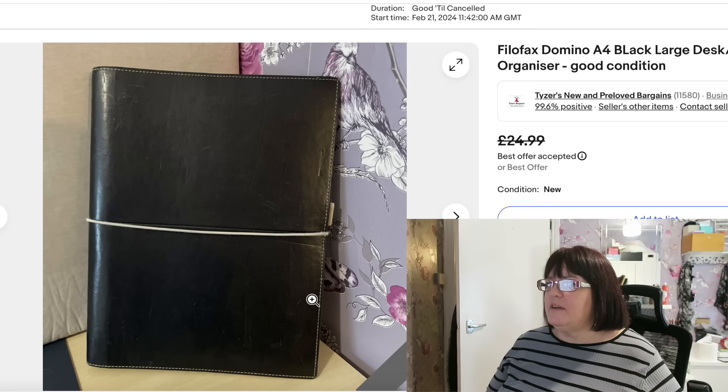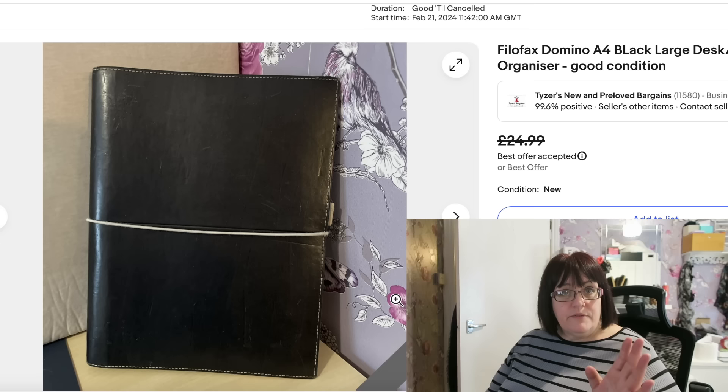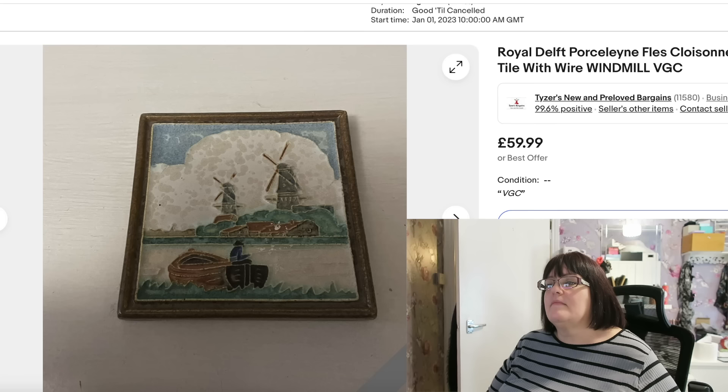Here's another Filofax — the Domino A4. This is a large, desk-size A4 Filofax, and these are less popular because they're not the ones you cart around with you. But I got this in filler bag, so it cost me pennies — nothing in filler bag ever costs more than about 20p. For those watching for the first time, one of our car boot guys does a filler bag where you can fit as much stuff as you can into a bag for life for £3. So this cost me about 20p, and I accepted an offer of £20 plus postage.